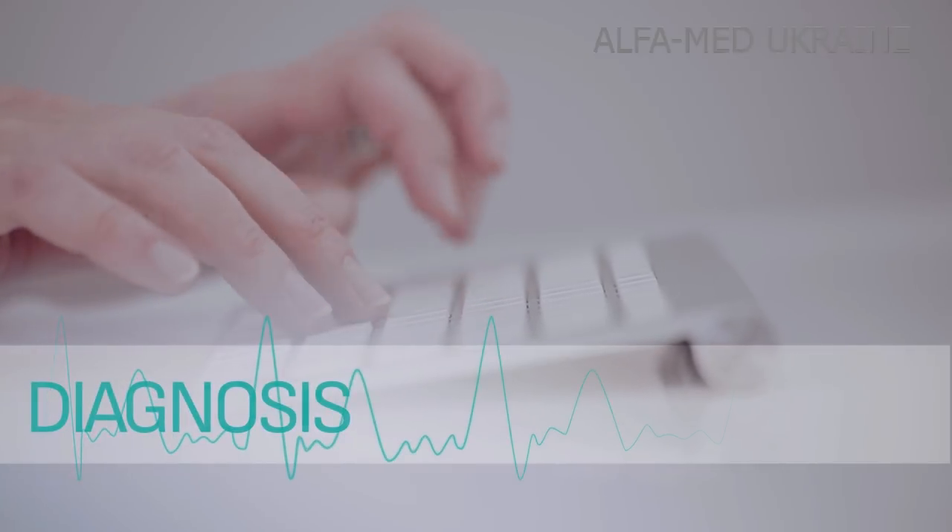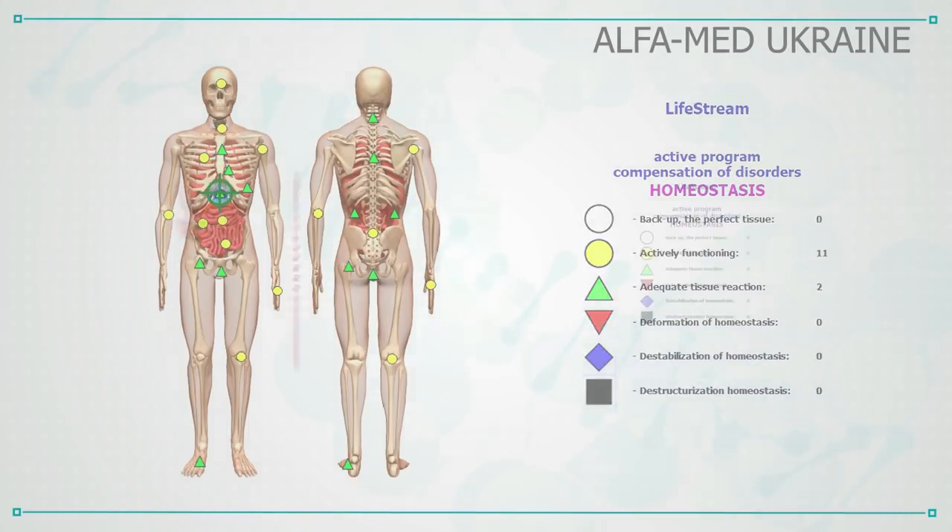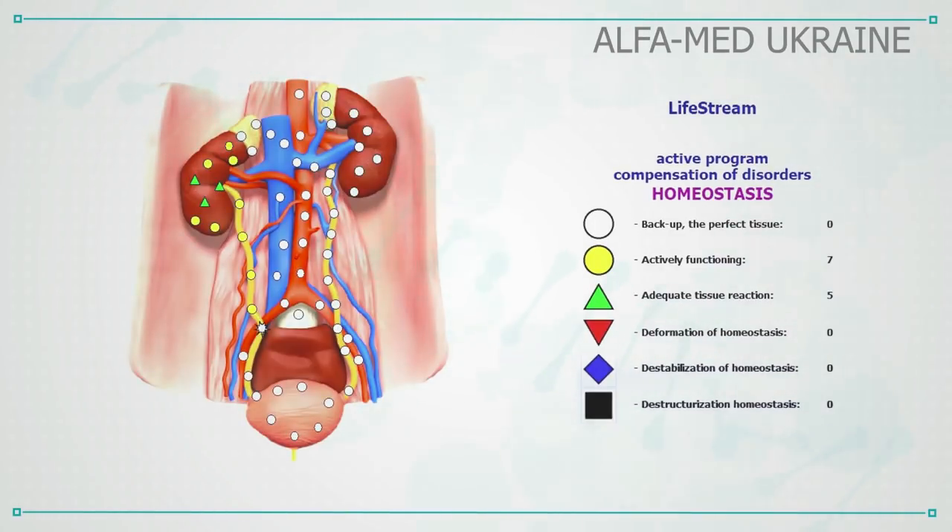The whole process is comprised of four consecutive stages. Stage 1: Diagnosis — estimation of organs and systems function. It allows to assess the whole body as well as the chosen organ system.